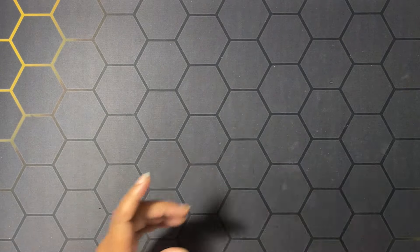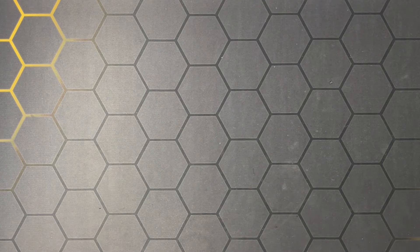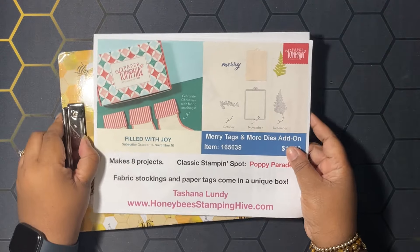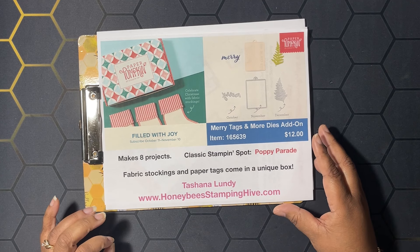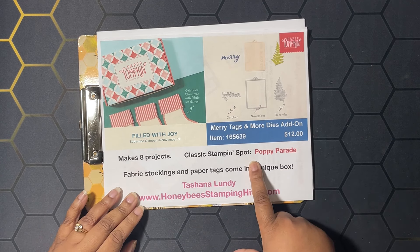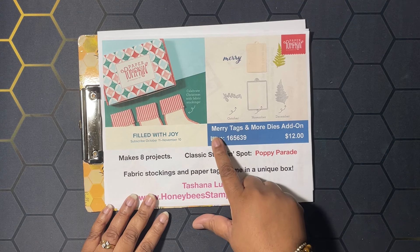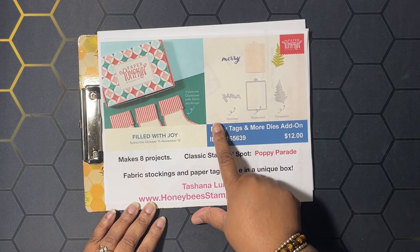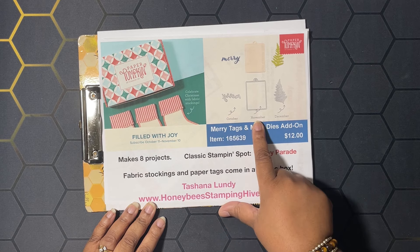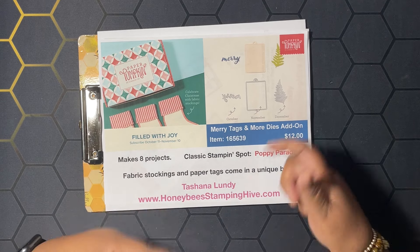Before we get into our projects, we have to go over the buzz-worthy business of the day. We have our Filled with Joy Paper Pumpkin kit that's going to make eight fabric stockings and paper tags — Poppy Parade is the stamping spot. Then we have our Merry Tags and More dies add-on for twelve dollars; you get three dies that coordinate with October, November, and December Paper Pumpkin kits.